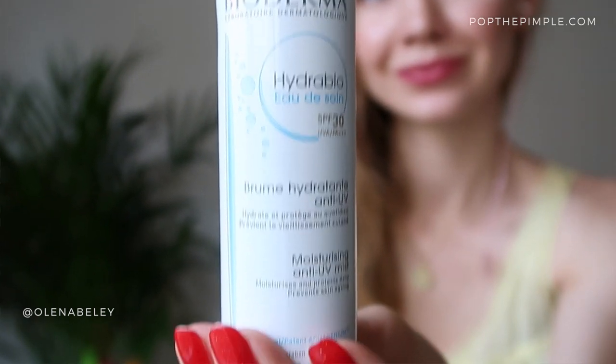Next, I'm going from newest product to oldies. So the next product is the Hydra Bio Eau de Soin SPF 30 — it's a moisturizing anti-UV mist. This is SPF 30 with UVA protection plus PA+++. It also has pollution protection. This product is a spray sunscreen. Initially I was like, I don't know if I like this idea. I'm not somebody who likes to reapply sunscreen throughout the day, even though that's a must. The way I would do it is with a powder sunscreen, but this was just so tempting and seductive, so I got it.